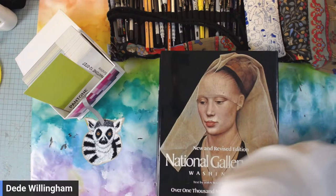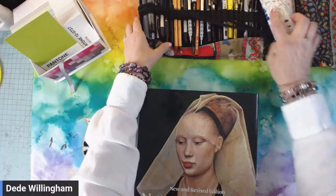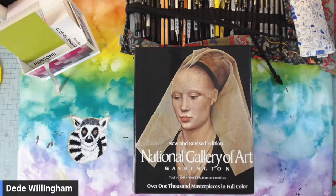Good morning everybody, give it a minute. Moving my pencils over. Got a couple new books, of course, so I've got my list of things to show on Instagram. Hi Debbie, how are you doing? I was just looking at things to talk about on IG.